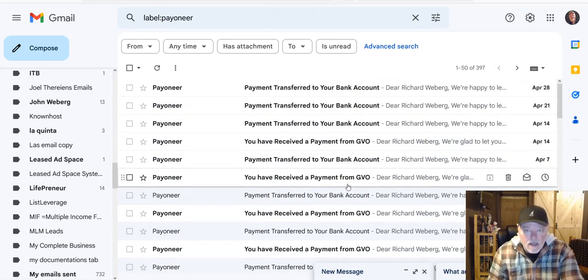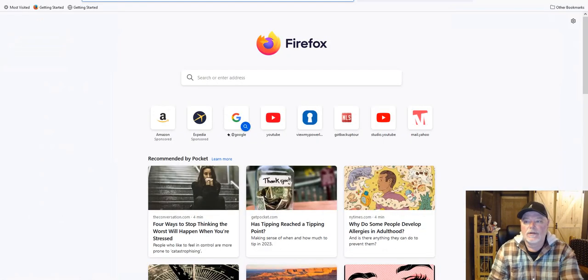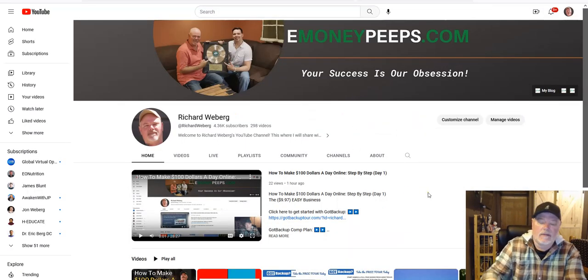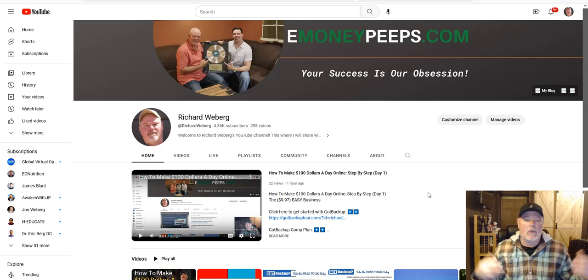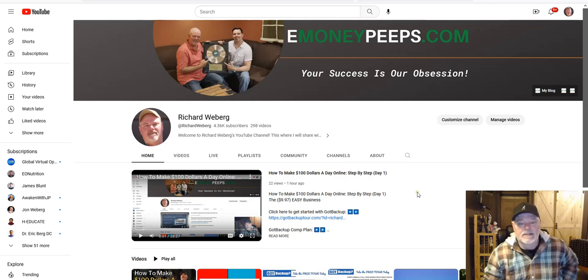We get paid weekly like clockwork — that is important to know. This is real; I'm in my email accounts and this is very important for anybody promoting this company because it proves longevity. You can make a full-time living just promoting Got Backup's product and service. And this is actually only one product of 50 that we promote through other affiliate programs. We have developed multiple six-plus figure incomes because of affiliate marketing.